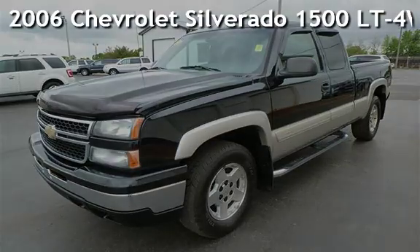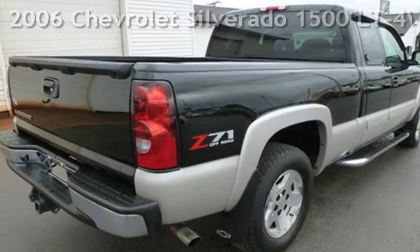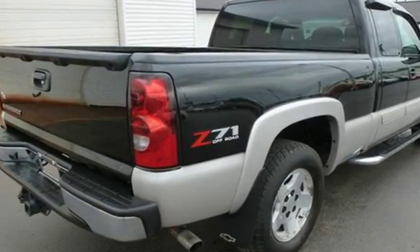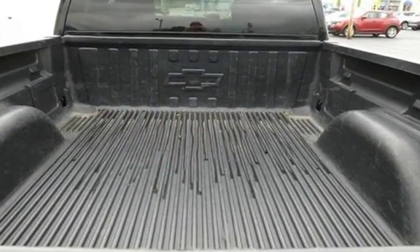Presenting a pre-owned 2006 Chevrolet Silverado 1500LT 4WD. This four-door truck has an eight-cylinder, 5.3-liter V8 engine, with four-wheel drive, and an automatic transmission.